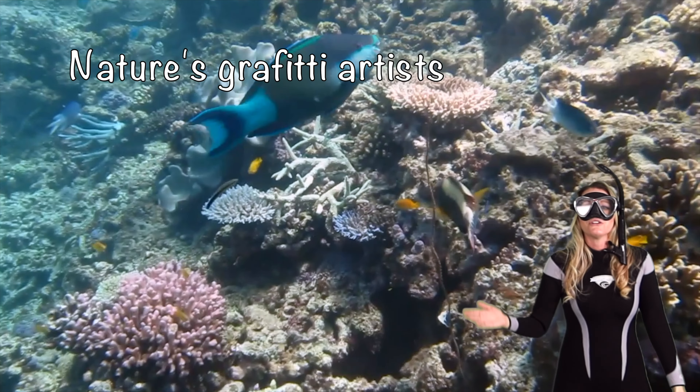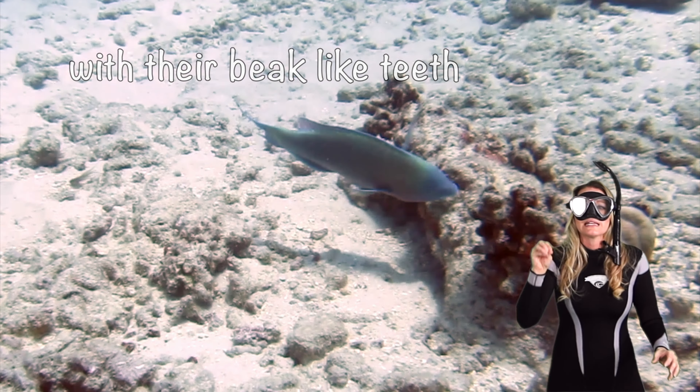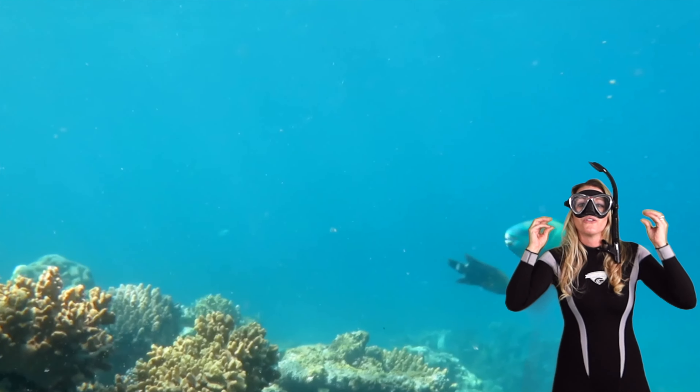Parrotfish are like nature's graffiti artists. They nibble on coral, grinding it with their beak-like teeth to reach all the algae and tiny organisms within. You can actually hear the crunching on the reef.